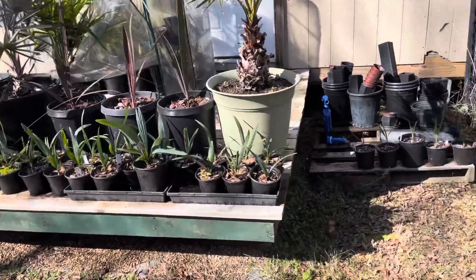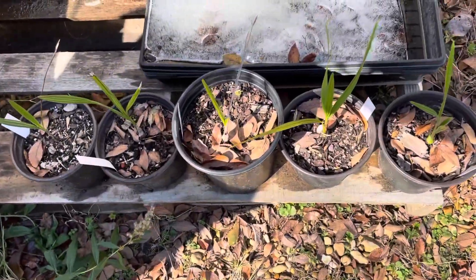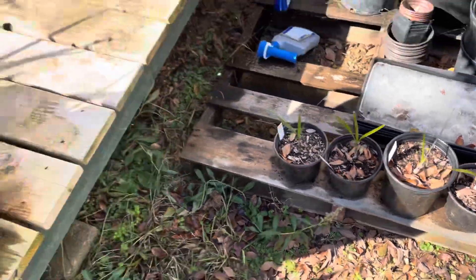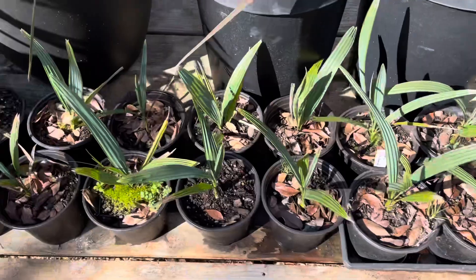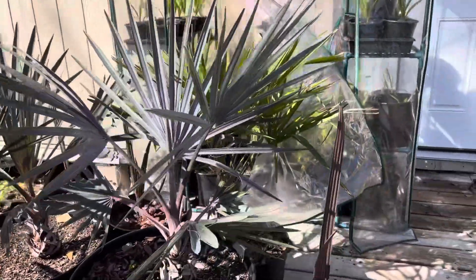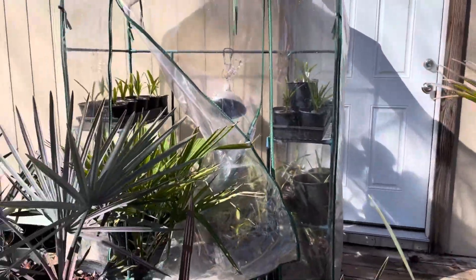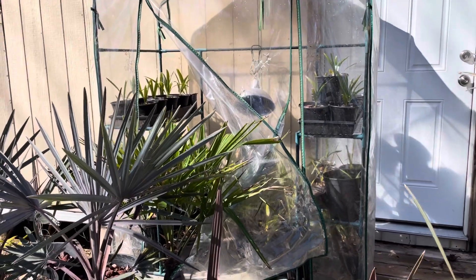I've got everything out of the truck now. I've got my Utea ordata seedlings right there, and all these Sable bermudonna. I just kind of put them out here for now. All my Bismarcks, and the windmill palm back there, and the Washingtonia. I've just decided to leave everything in the greenhouse for now because it's not hurting anything. I just opened it up so it wouldn't get too hot in there.